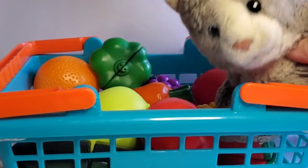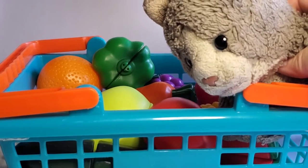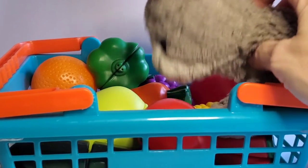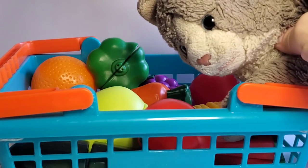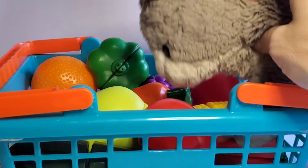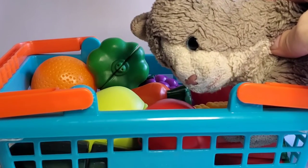Hi everybody, it's Mittens. Today I'm going to have my dino friends help us learn colors and yummy food. I'm a cat — I kind of want cat food. But anyway, we have all this fun play food here. We're going to talk about the colors of it. Are we ready?